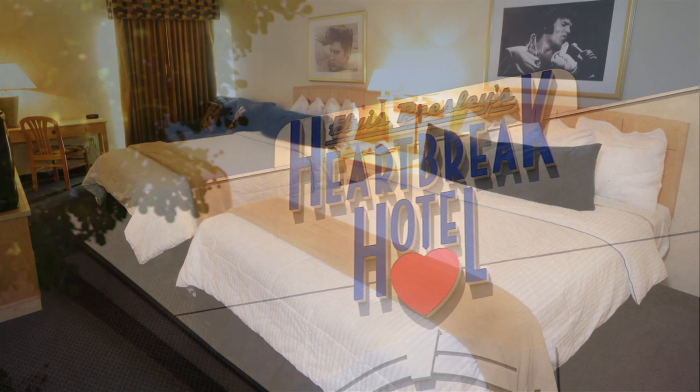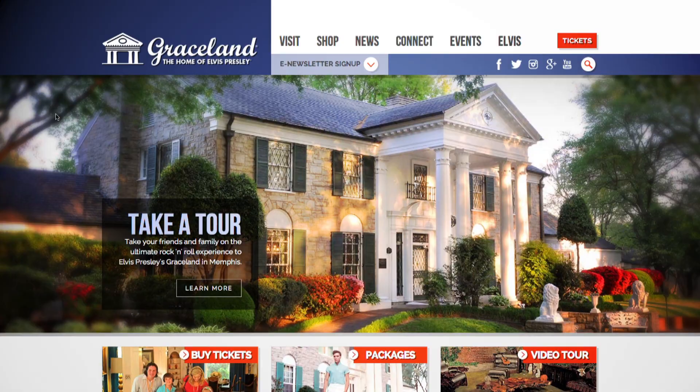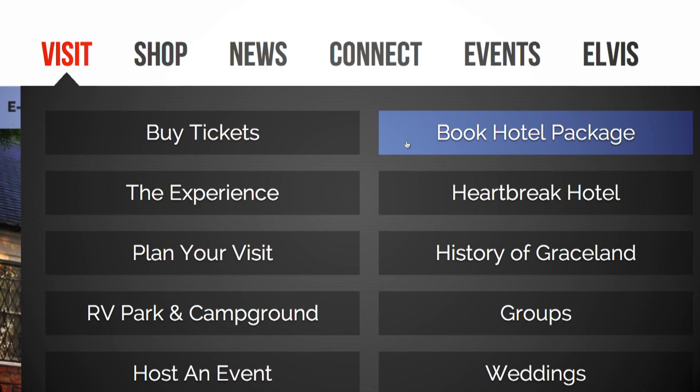Using Graceland.com, you can make your reservations for a tour, plus get huge savings on hotel package deals in Memphis and even stock up on Elvis swag to wear during your trip. Thank you for joining us for this quick journey through Elvis Presley's Graceland in Memphis. Now that you've seen all that Elvis Presley's Graceland has to offer, be sure to visit Graceland.com and book your trip today.